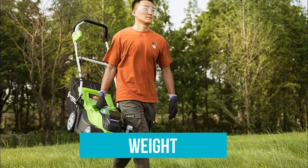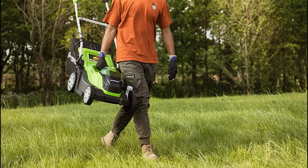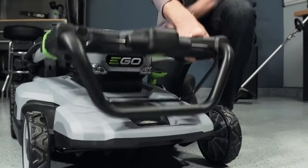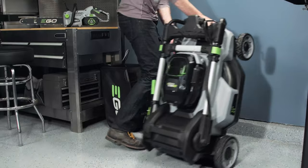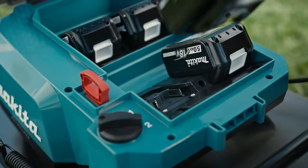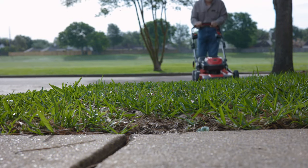Weight: One of the best benefits of battery-powered lawnmowers is that they tend to be much lighter than their gas-powered counterparts. Because of the weight of the battery, though, they're not quite as light as corded electric mowers. Pay attention to the weight of each specific model before making your final choice. Battery-powered mowers can be heavy if they're large and need lots of batteries, and heavier mowers will take more effort to push and be more difficult to maneuver in tight corners.